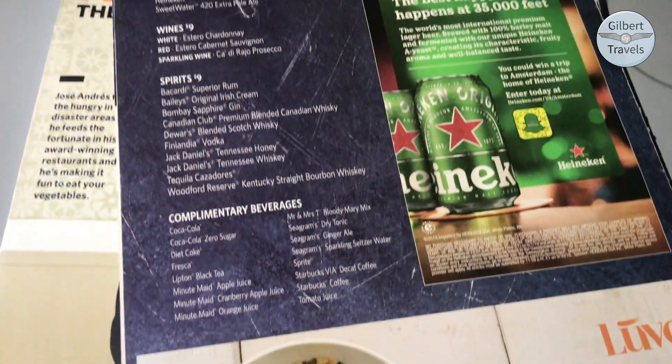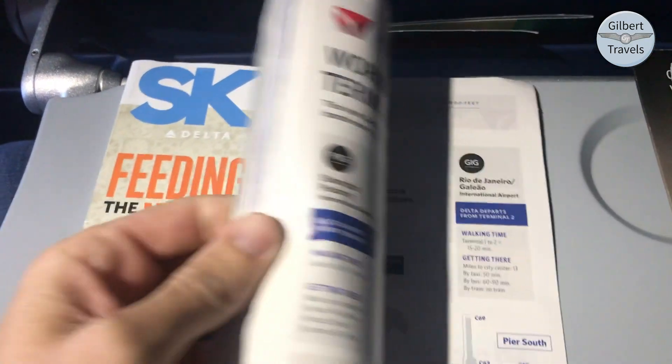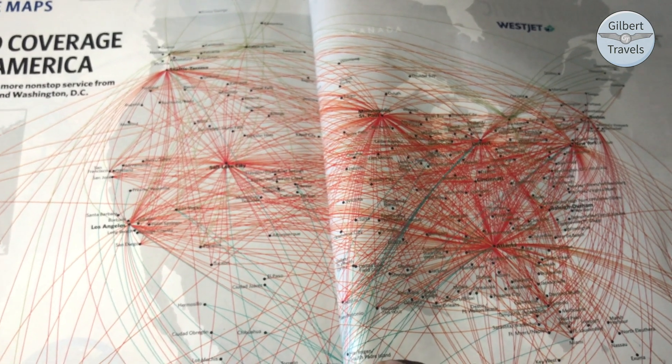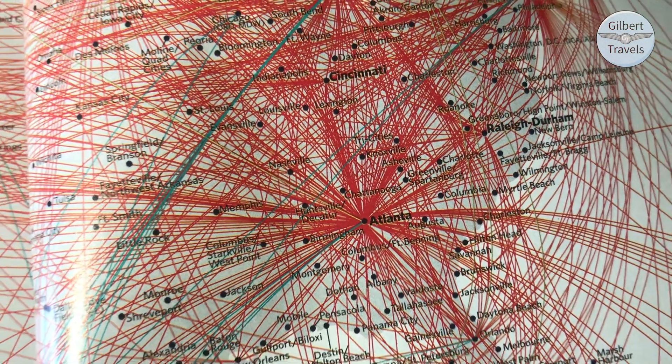Complimentary and paid beverage options can also be found here. Taking a look at the Sky in-flight magazine, I found perhaps the densest route map I've seen, proving that all Delta's flights do, at least eventually, lead to Atlanta.